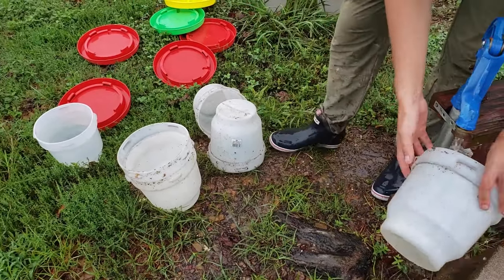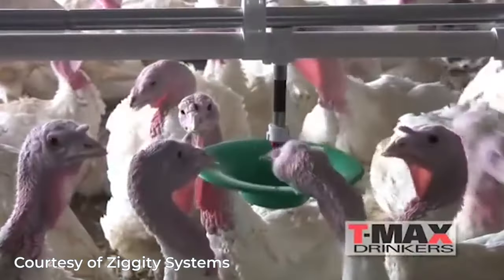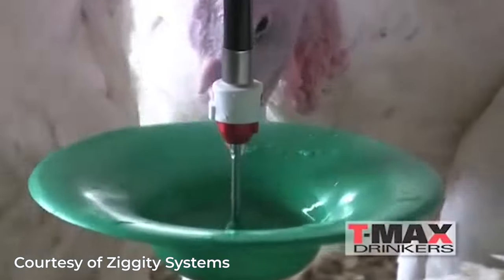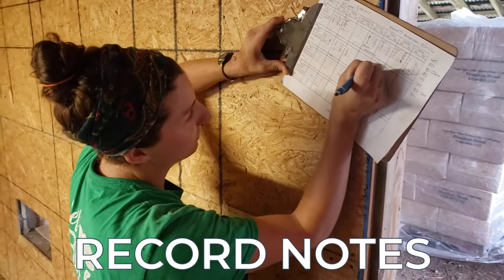Our water system is labor intensive because we're using individual gallon waterers. One improvement I would make to our brooder is to put in an automatic water line — there are specific turkey water lines with little water bowls that the turkeys are attracted to. With our watering system, we need to make sure the turkeys never run out of water. If I come in and a lot of their gallon waterers are empty, that means I need to provide more water containers. Before we leave our brooder, we record everything on our record sheet — any dead turkey poults, whether we put down any peat moss, and how many buckets of feed we used — to keep good track of our inputs and mortality.